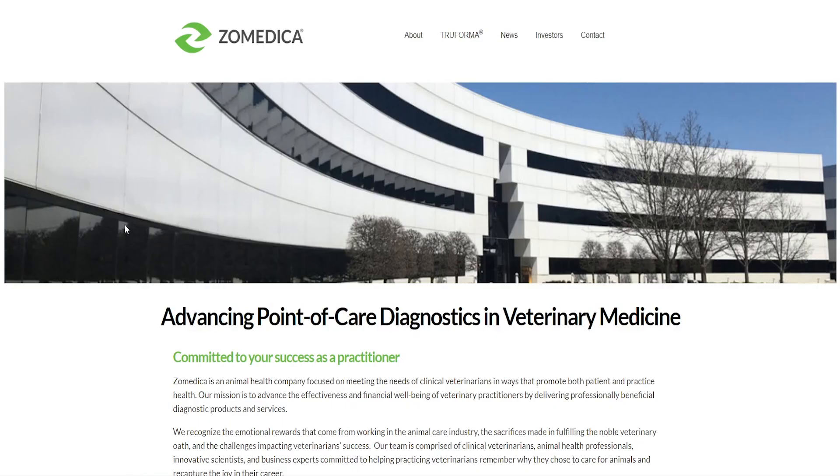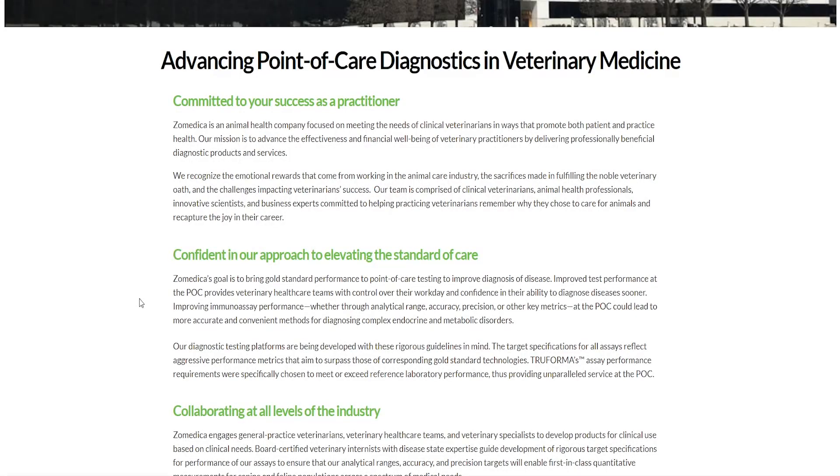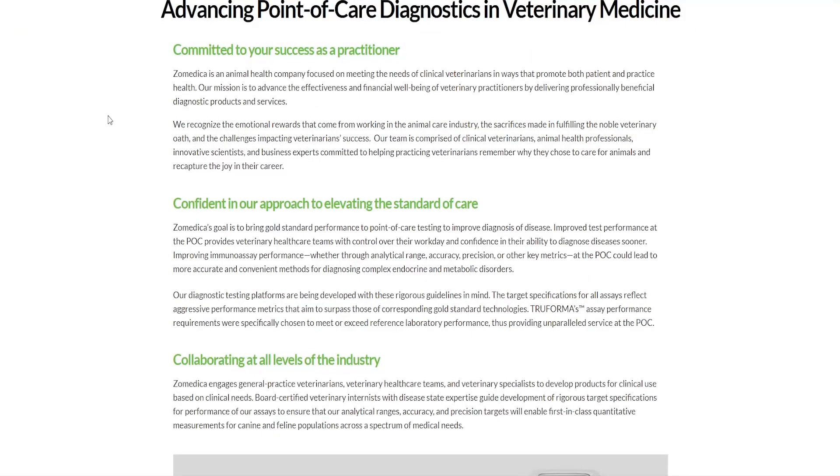If you look into their website, into their company profile about section, we can get an idea of what they're doing. They're advancing point-of-care diagnostics in veterinary medicine. They recognize the emotional rewards that come from working in the animal care industry and the sacrifices made in fulfilling the noble veterinary oath. Their goal is to bring gold standard performance to point-of-care testing to improve diagnosis of disease, providing veterinary healthcare teams with control over their workday and confidence in their ability to diagnose diseases sooner.